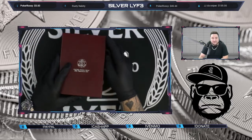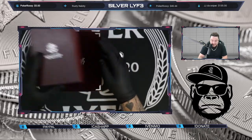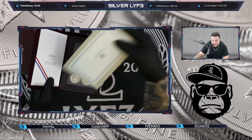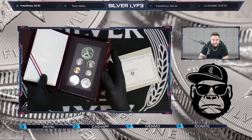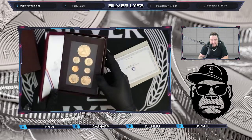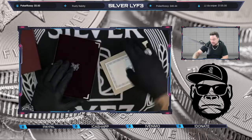First off, we got a '92 Prestige Set. I'm not going to zoom in on this one yet, but if we hit 100 likes on Friday, Saturday, Sunday, or Monday, we will be giving this away in the EOS. I thought that was pretty cool.